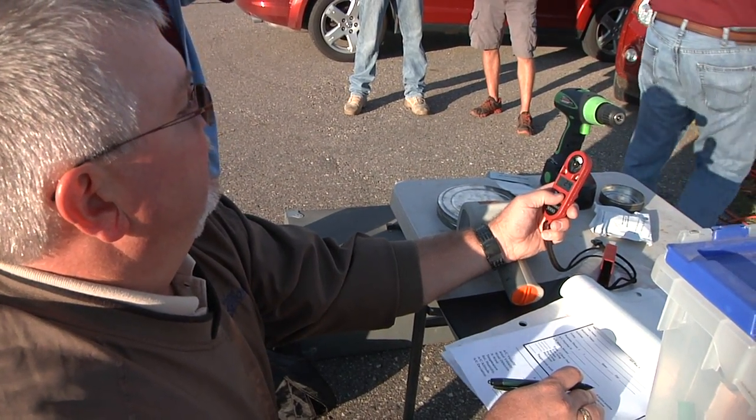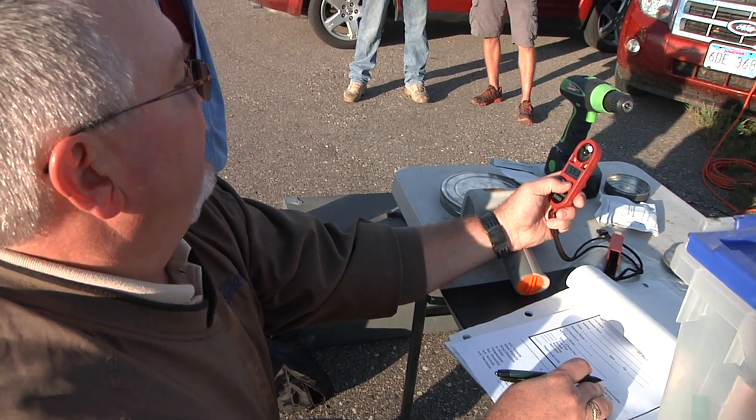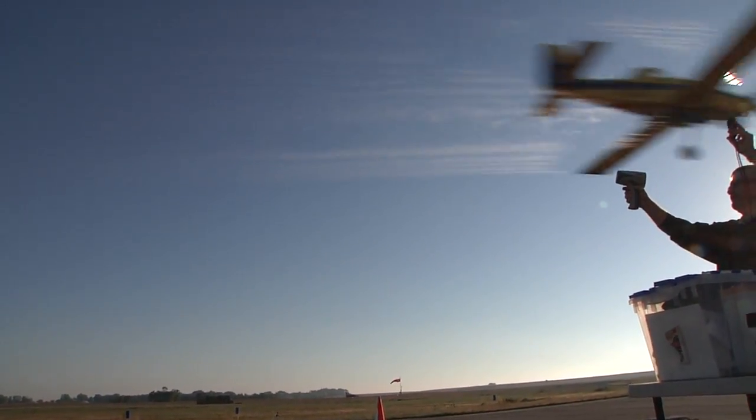Wheat Growers' Brad Rudin is one of three people in South Dakota who are certified analysts for the Operation Safe program.